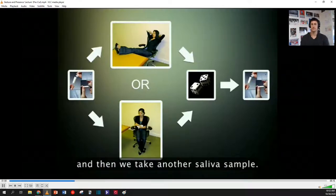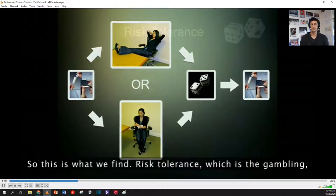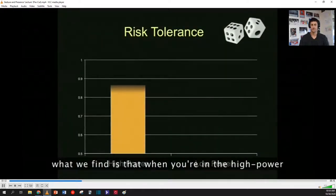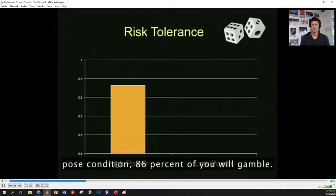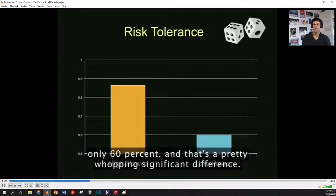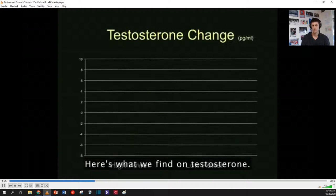Then we take another saliva sample — that's it, that's the whole experiment. Here's what we find on risk tolerance, which is the gambling: when you're in the high power pose condition, 86 percent of you will gamble; when you're in the low power pose condition, only 60 percent — and that's a pretty whopping, significant difference. Here's what we find on testosterone.